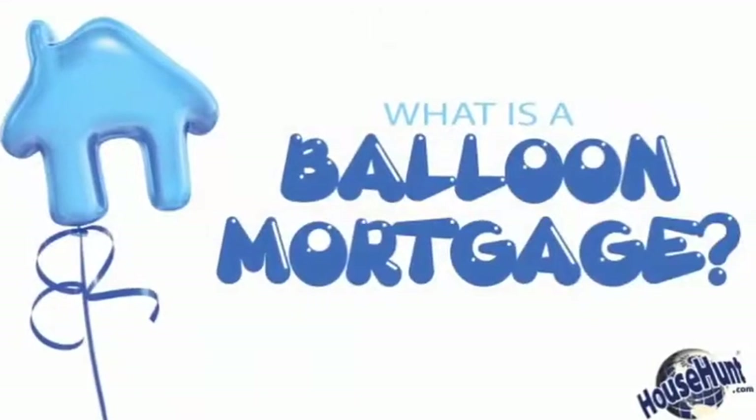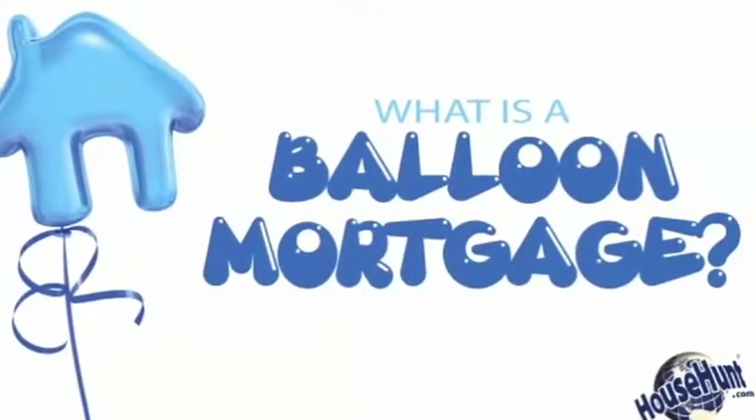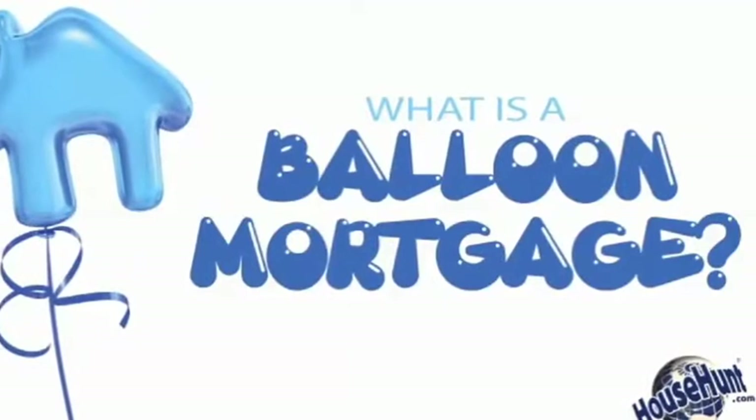You may not have heard much about them, but balloon mortgages are a unique home loan plan that have a lot of benefits for the right kind of buyer.